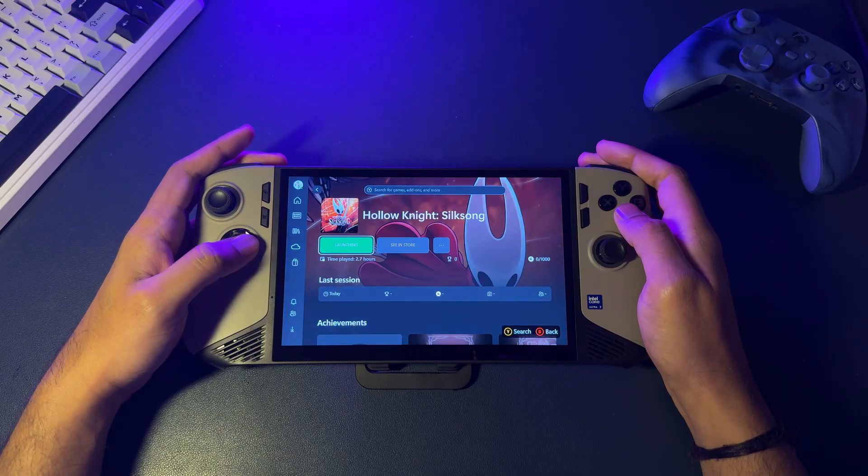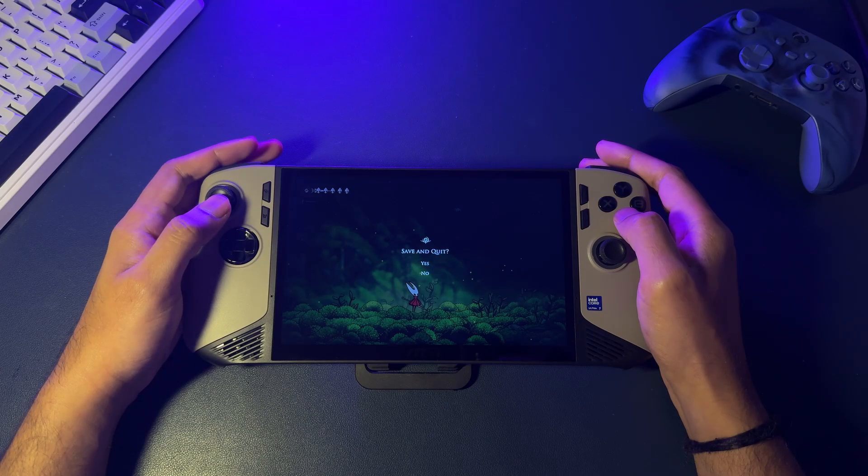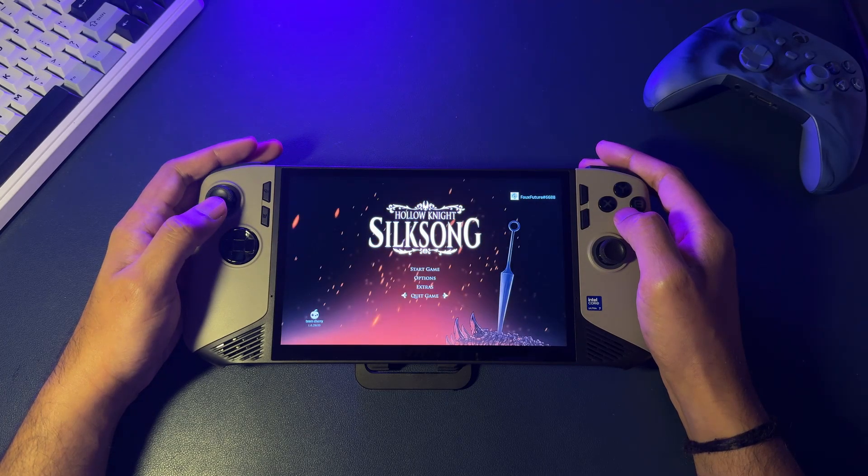Getting in and out of games is super smooth. It all just works together, without ever kicking you back to the Windows desktop. It just feels right.